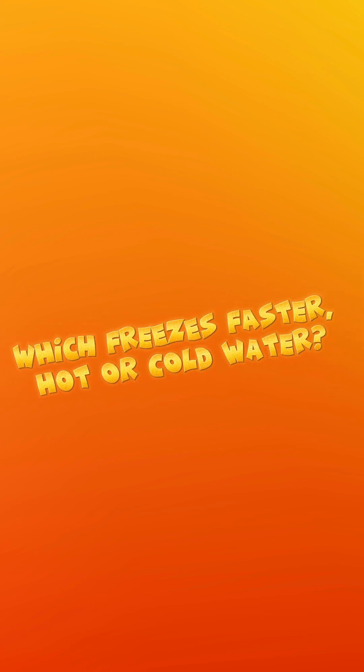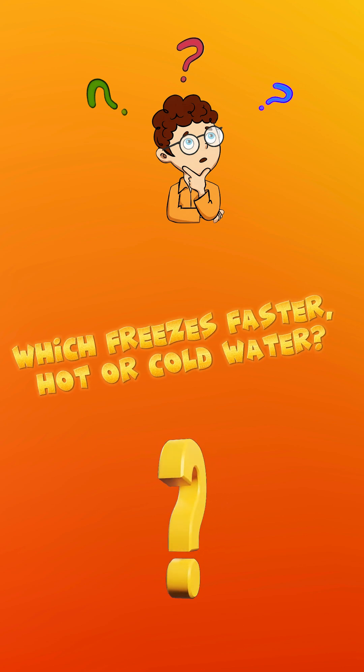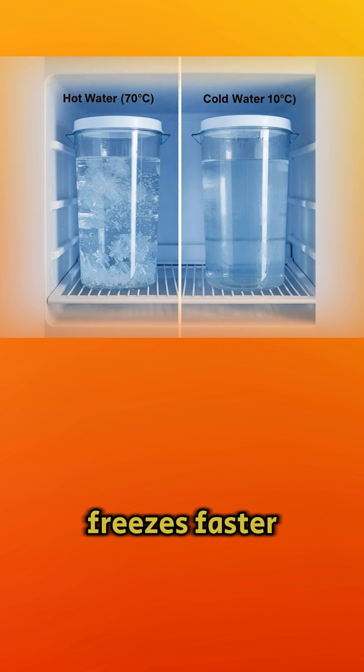Which freezes faster, hot or cold water? Hot water freezes faster than cold water, which is called the Mpemba effect.